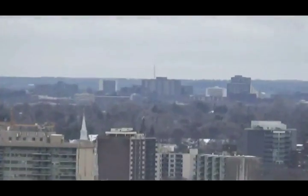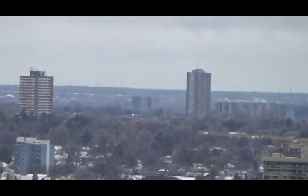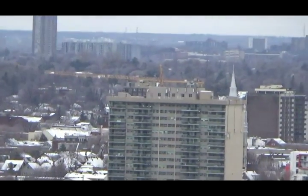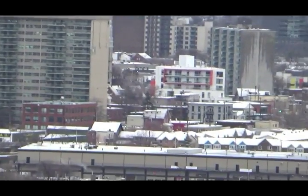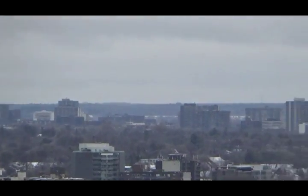Now we're looking due west, out towards Kanata. Trying to find the bay hill that we have for our garbage to be put on, but it's not quite clear enough.